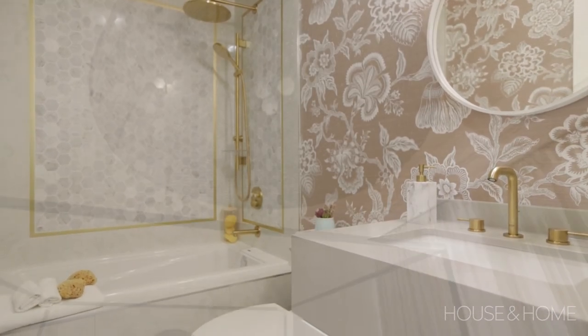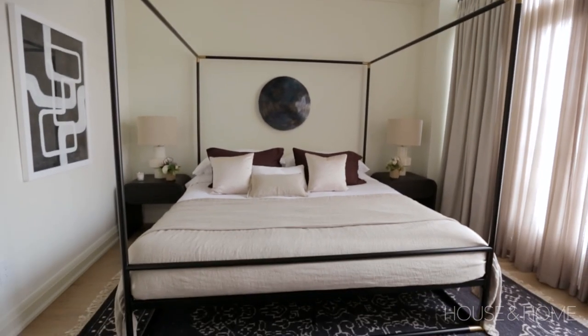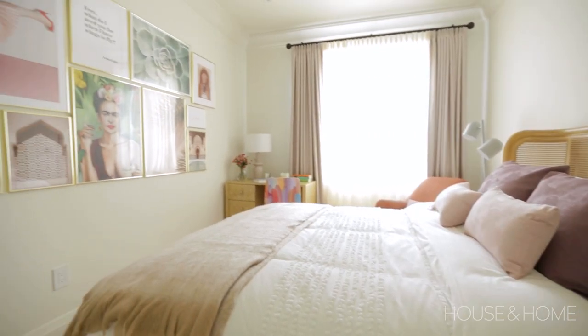The objective here was to create spaces that really optimize sleep and relaxation and also had a lot of elevated moments. I can't wait to show you how we elevated the ground floor of this townhouse.